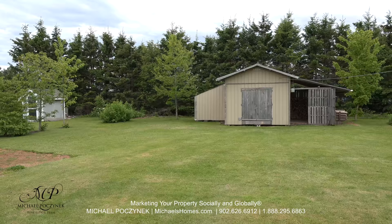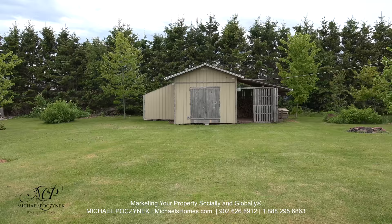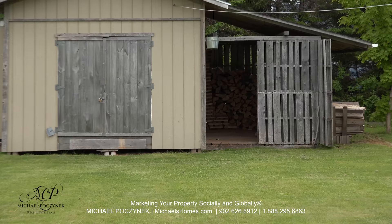Flipping the camera around from where I was standing, we have a fabulous super large jumbo size shed, which is also a great place to store your firewood inside, as you can see there.